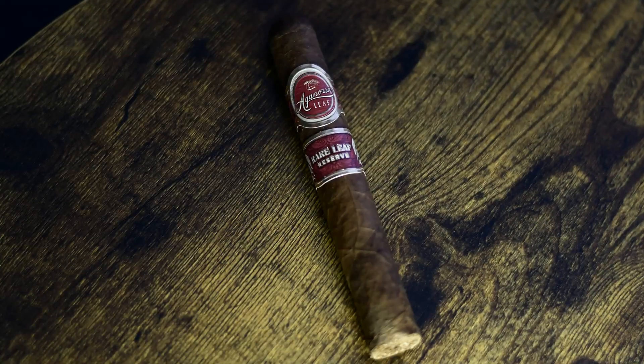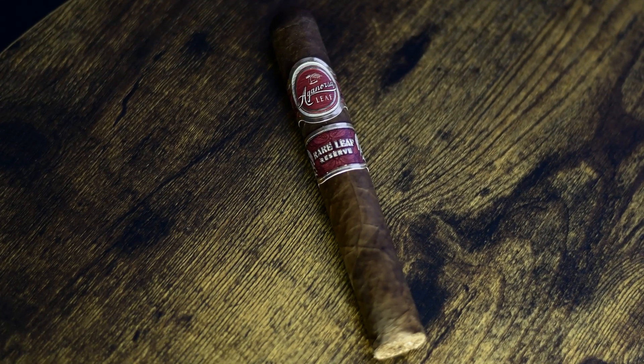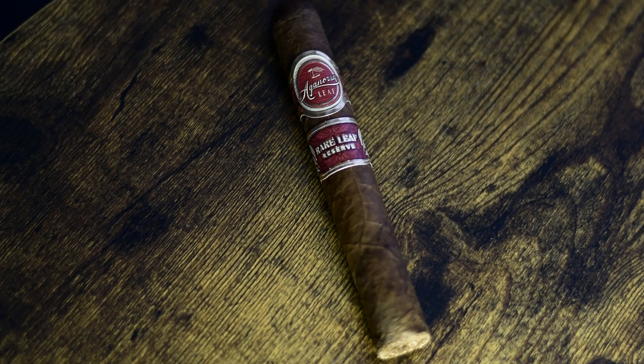Kicking it off with the Rare Leaf Reserve — the flavor notes that stood out were earthy raisin, wood, and coffee. This had a great caramel long finish throughout. It had a little bit of a snug draw in my opinion and a spicy note on the back of the throat that came and went as the smoke progressed.